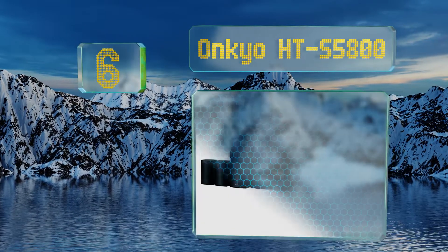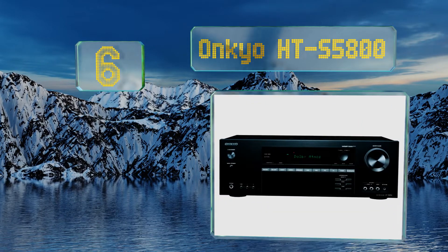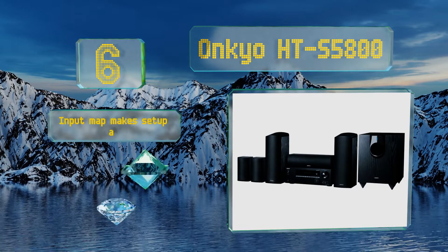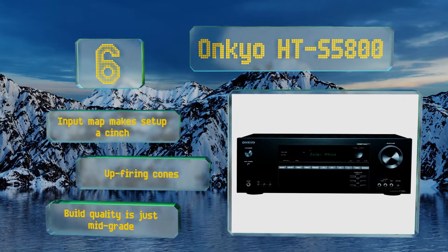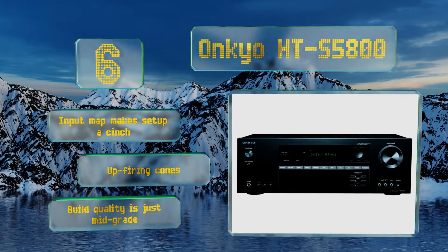Coming in at number six on our list, whether it's hearing every nuance of a multi-dimensional soundtrack or MP3 streaming from a mobile device, the Onkyo HTS 5800 has you covered. Its five-inch mid-range drivers, AccuEQ room calibration, and balanced dome tweeters ensure equal and focused audio coverage. It features an input map that makes setup a cinch and up-firing cones.